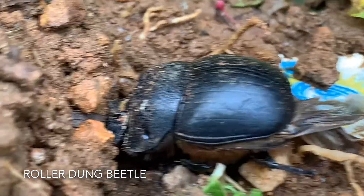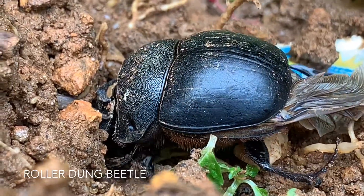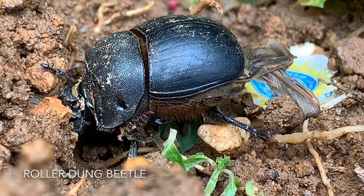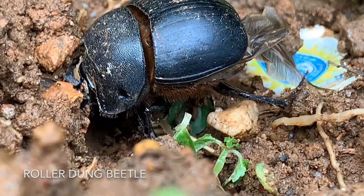This beetle plays a role in the world of agriculture by both burying and consuming dung. Dung beetles have impressive weapons, and it started its digging process using those weapons.